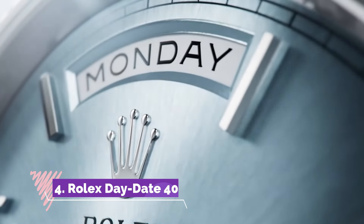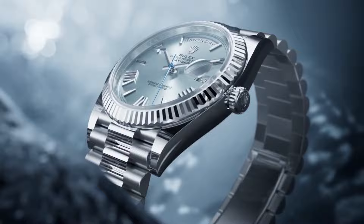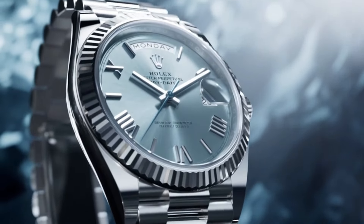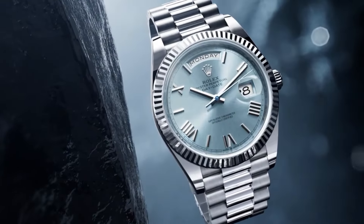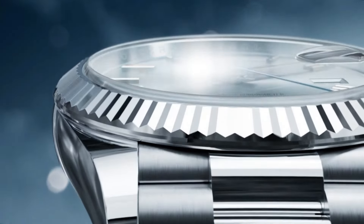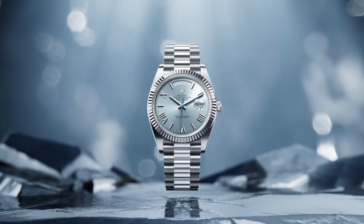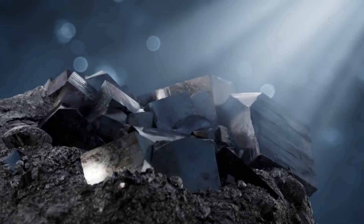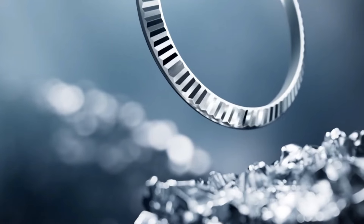Number four: the Timex Command Shock Digital 54mm watch embodies durability and rugged functionality, designed to withstand challenging environments. Featuring a shock-resistant build encased in robust materials, this watch ensures reliability in demanding situations. The digital display offers an array of functionalities, including chronograph, countdown timer, and multiple alarms, delivering precision and versatility.